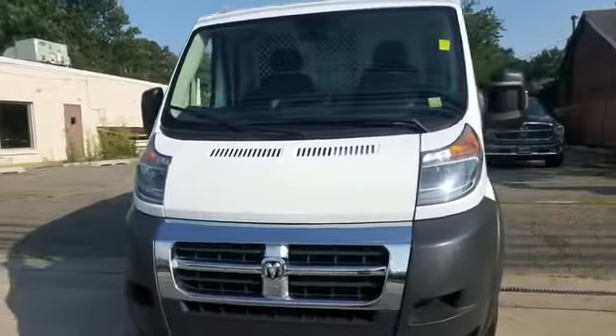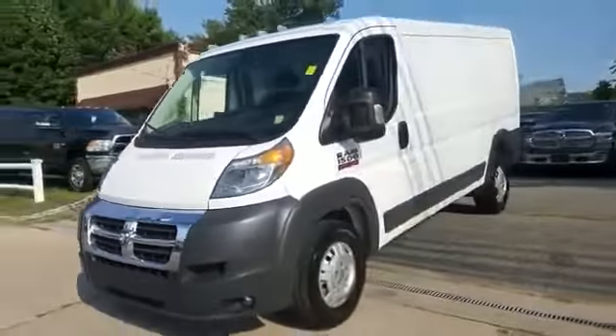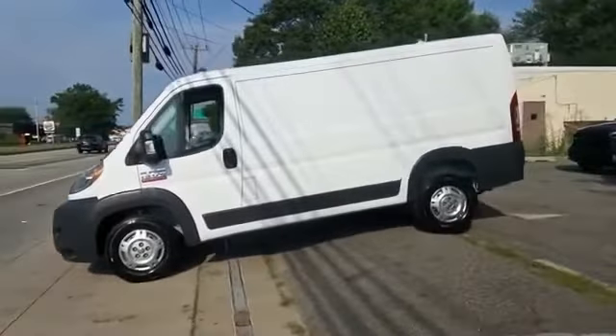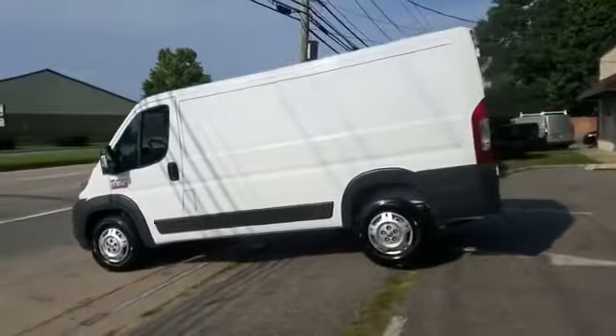2017 Ram Promaster Cargo Van with less than 12,000 miles on the odometer. This van transports any and all cargo to its final destination.